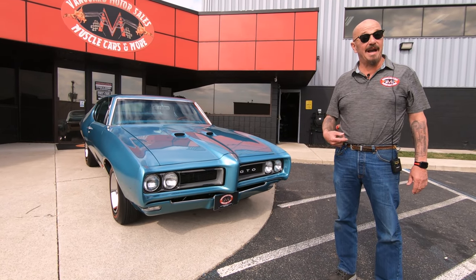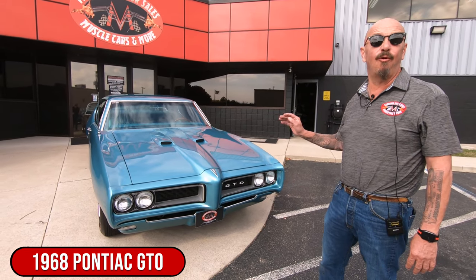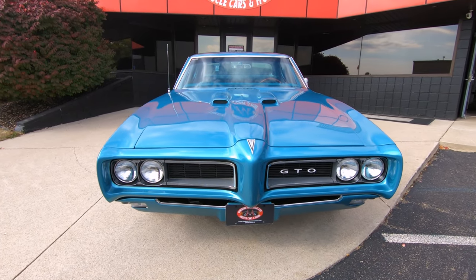Welcome back to Vanguard Motor Sales. I'm Greg and that's the numbers matching 68 GTO — 400 under the hood, Turbo 400, she's numbers matching on the trans also, and she is one beautiful restoration.